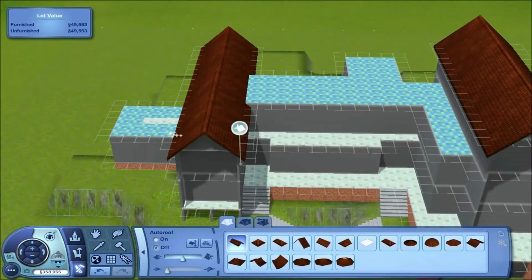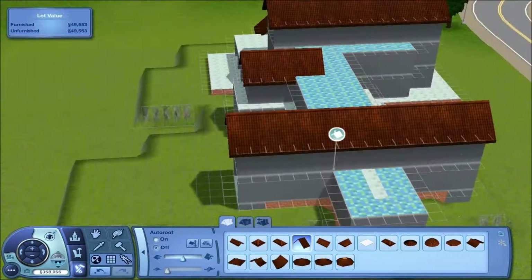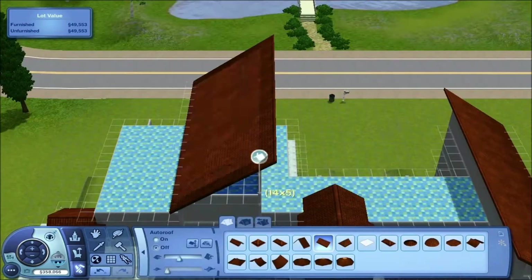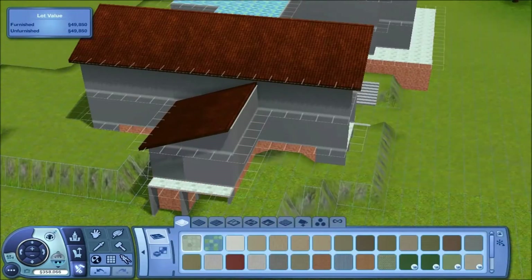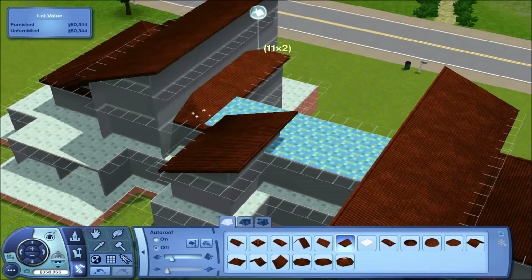Of course, if TempoFury doesn't want to have it as a day spa, he doesn't have to — he can make it a mansion and all that kind of stuff. I would have to say this is one of my favourite houses that I've built so far in the Sims. I just really enjoyed the shapes and everything, especially this part here with the roofing and all that kind of stuff.